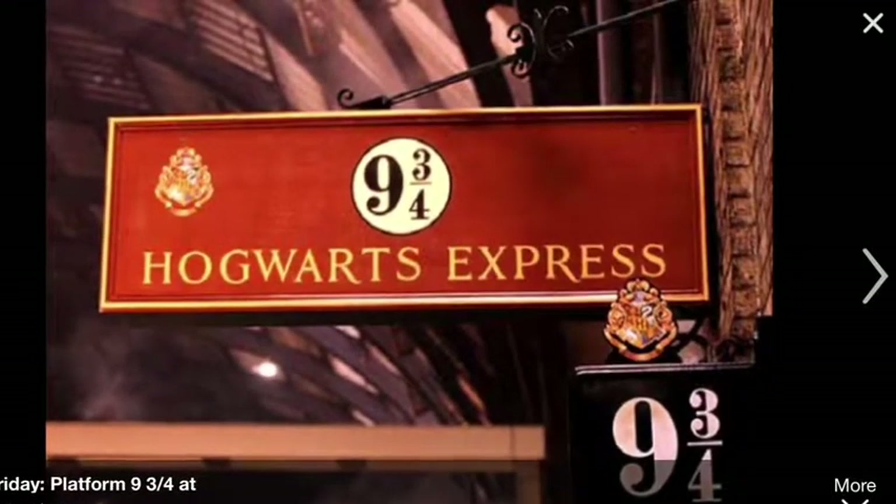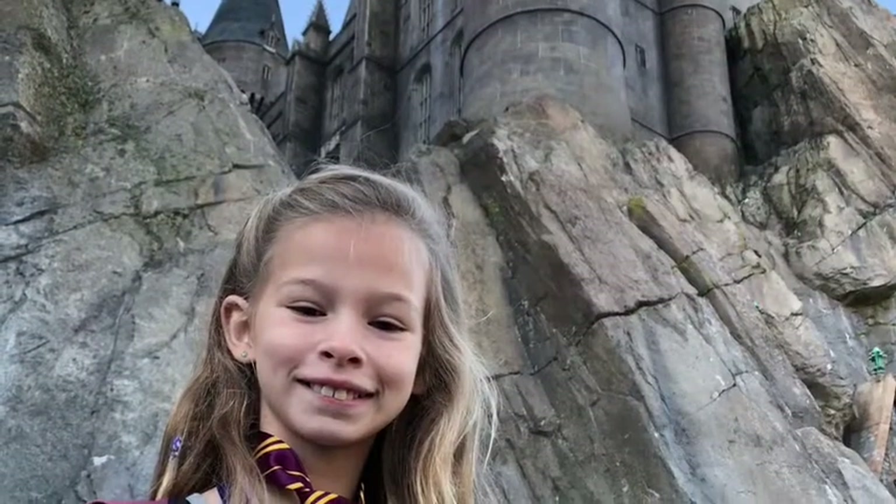Then I would get on the train and wait till we get to Hogwarts. I might even meet some friends on the way there. When you get to Hogwarts, if you're a first year like me, you would go to Hagrid to take a boat across the lake. Once you get there, you would go into the Great Hall and get sorted by the Sorting Hat into one of the four houses: Gryffindor, Hufflepuff, Ravenclaw, and Slytherin.